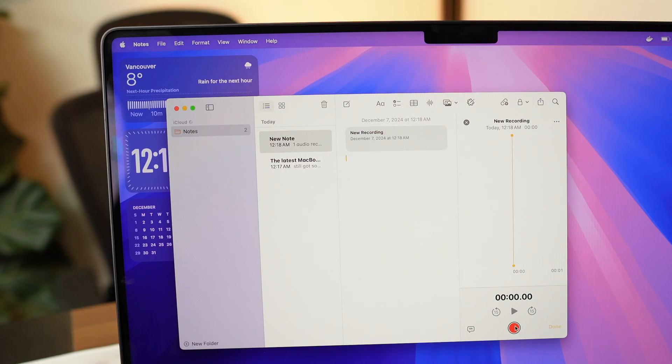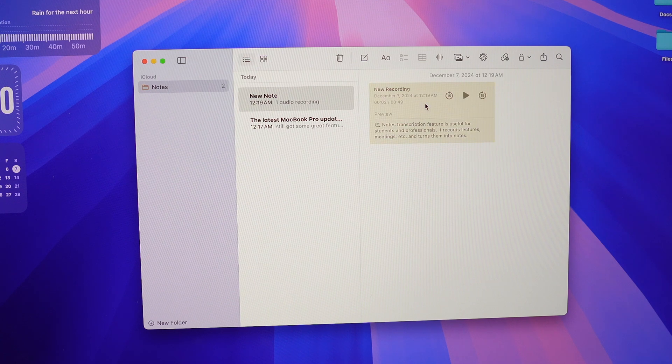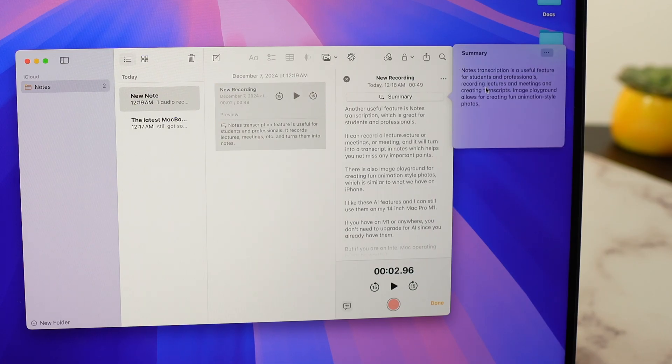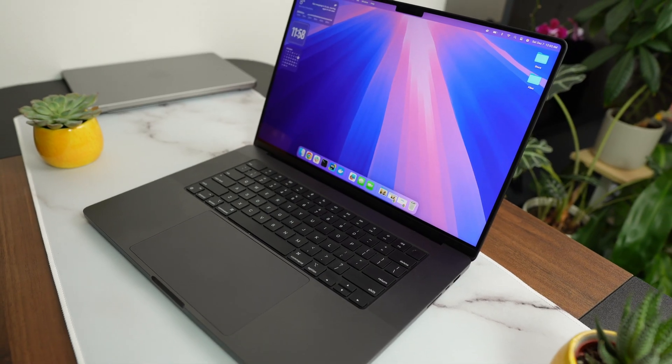Another useful feature is Notes transcription, which is great for students and professionals. You can record a lecture or meeting and it will turn it into a transcript in Notes, helping you not miss any important points. I can still have these AI features on my 14-inch MacBook Pro M1, so if you have an M1 or newer model, you don't need to upgrade just because of AI. But if you're still using an Intel Mac, it might be worth upgrading.